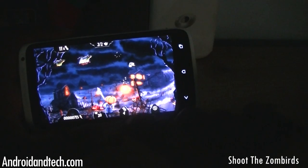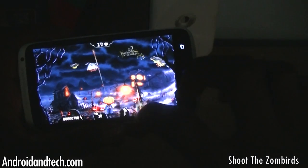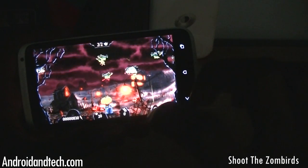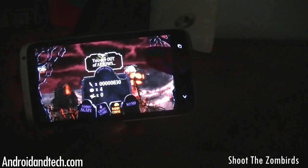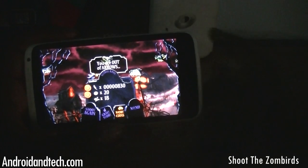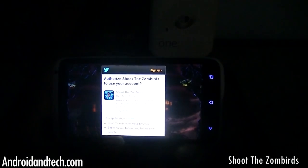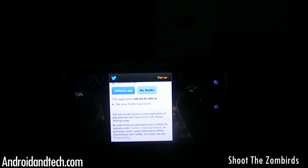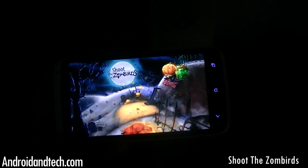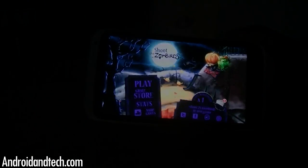It tallies up your score at the end and you can share your score if you want. This game is actually called Zombeds — it's a pretty good game with very nice, clean graphics and very enjoyable to play if you want to kill some time. You can pick it up free from Google Play.